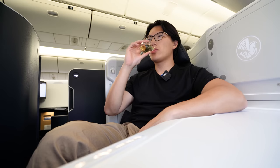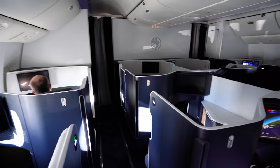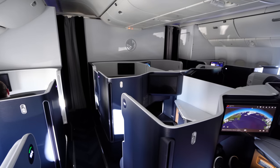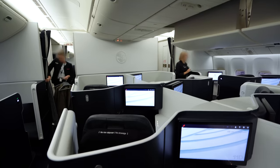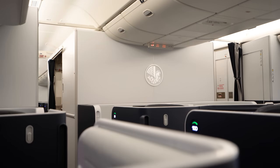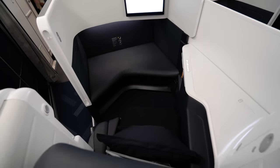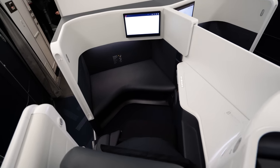One thing to know about flying this new business class product is that there are eight seats in the cabin — in rows one and nine, the first row of the main cabin and the mini cabin respectively — that have a lot more space than usual. You're able to select these seats 72 hours in advance, so if you're interested in grabbing them, make sure to take action at that time before your flight.